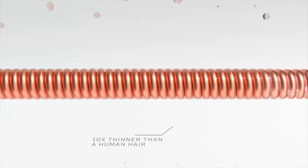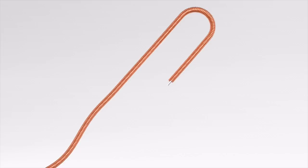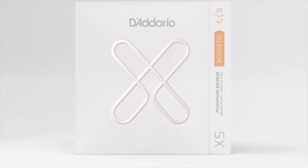With an impossibly thin proprietary coating, XS maximizes string life, repels corrosive elements, and projects a rich, lasting tone. XS — the coated string that safeguards your sound.